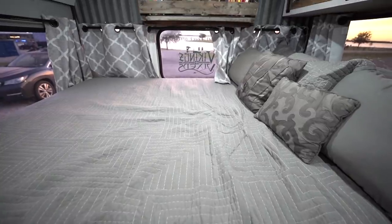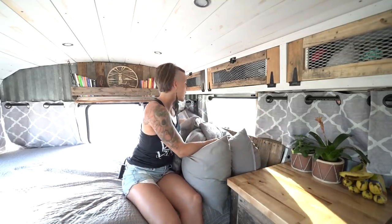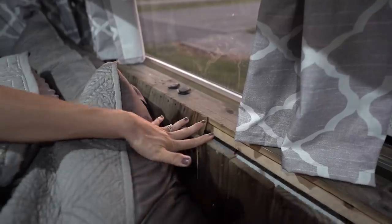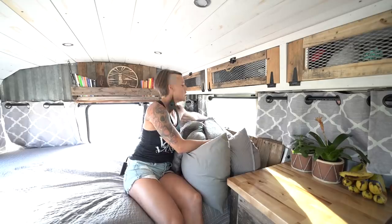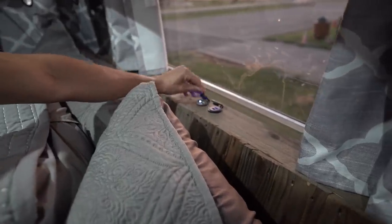Here is our bed. This is actually a queen-size Tempur-Pedic bed — we made that fit because sleep is very important to us and having a good mattress makes sleep awesome. On our headboard back here we have a bunch of different storage space where we keep electronics and little knick-knack things. We also have USB ports so we can charge our phones or anything else we need to.